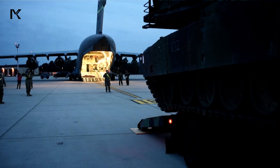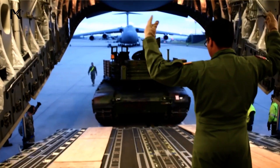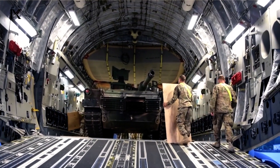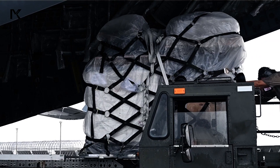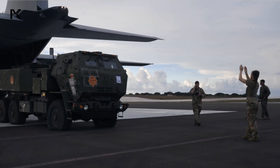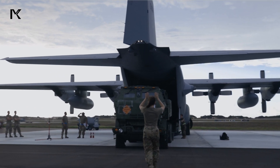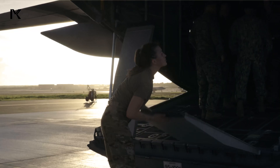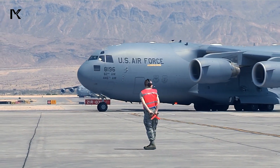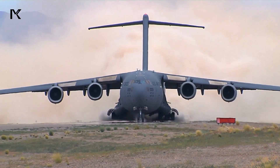Airborne delivery of military vehicles and equipment allows for rapid response to emergencies and urgent battlefield needs. Military transport aircraft like the C-17 Globemaster III and C-130 Hercules can carry various types of combat vehicles, weaponry, and logistic equipment over long distances in a short amount of time, bypassing geographical and infrastructural limitations on the ground. This speed and efficiency provide a strategic advantage, enabling the military to reinforce positions and enhance combat capabilities quickly.